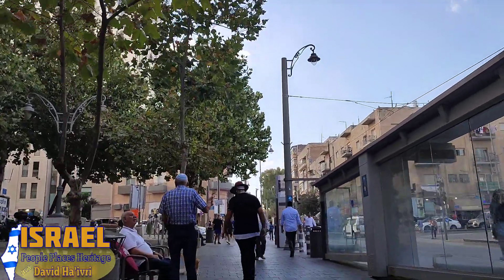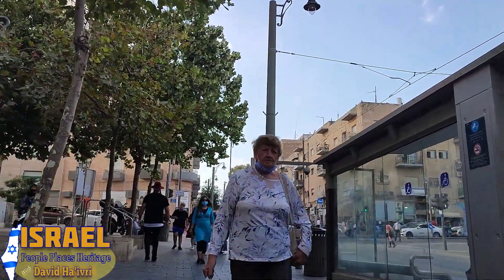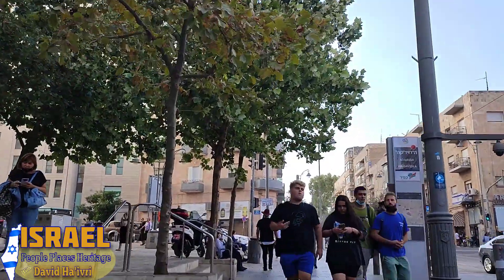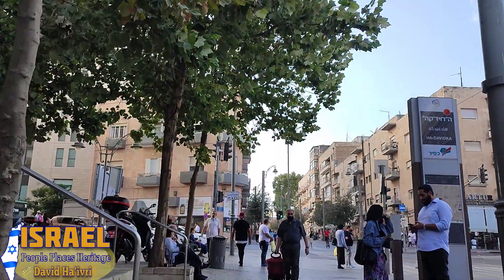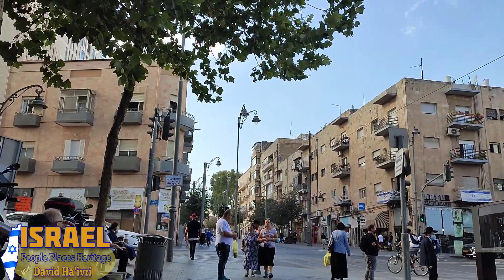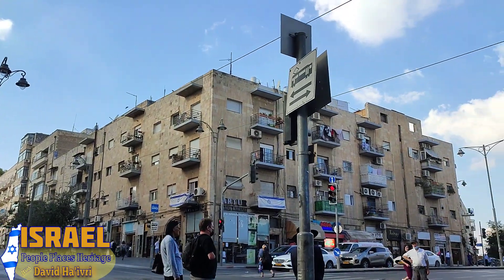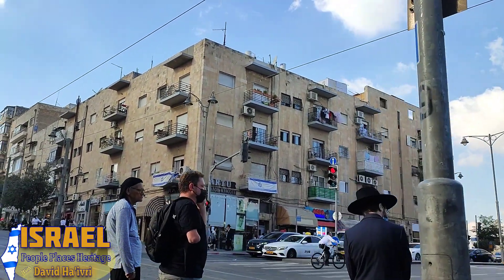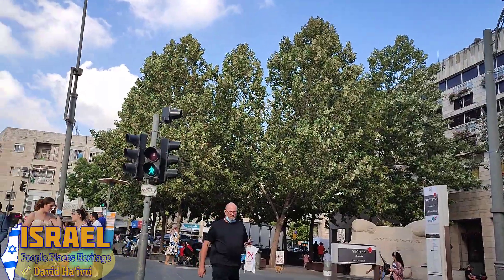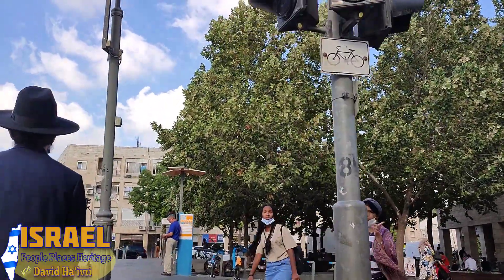We're at the train station at the Klal Building — Binyan Klal — and across the street is the Davidka. Ahead of us is Kol Yisrael Haverim street — the Alliance School stood here. Alliance was a network of schools established by French Jews in France and the Middle East, and they built a school here at the end of the 19th century. It was a very important school, but was taken down and the Klal Building — a shopping and commercial center — was built in its place.